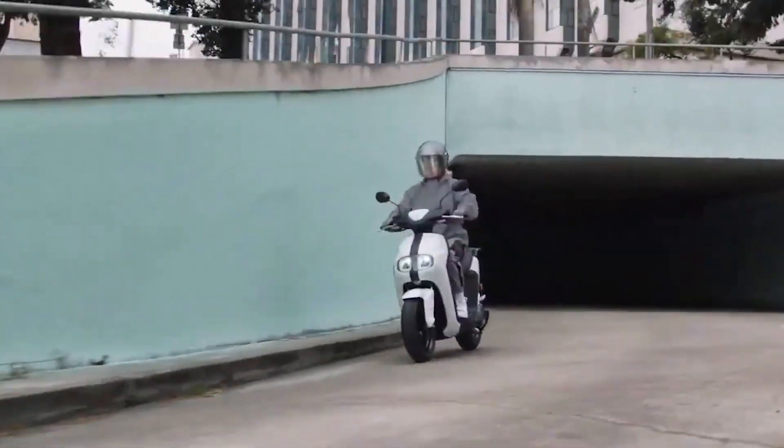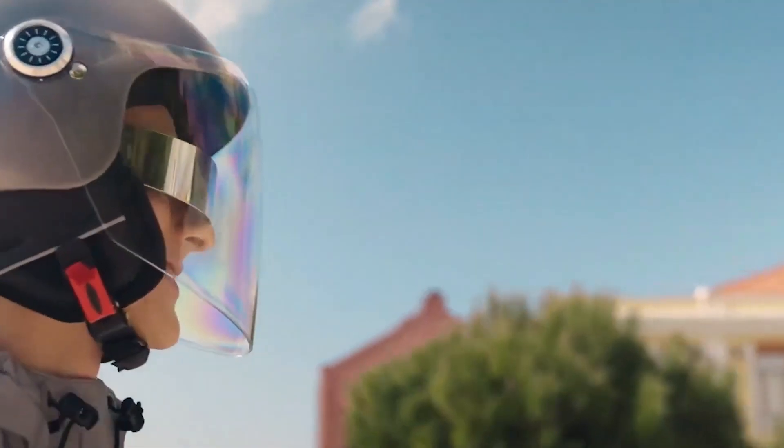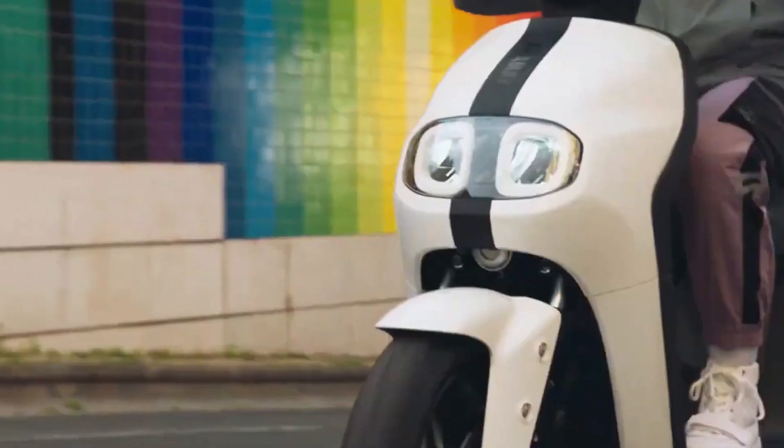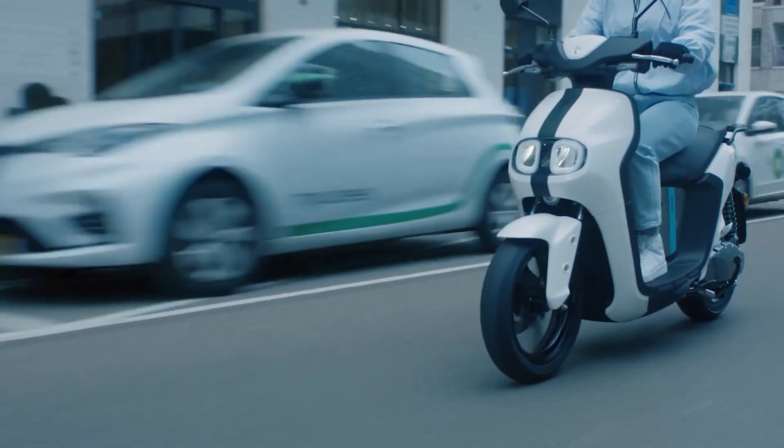For example, a commute from home to work and vice versa. Plus, you can still do some extra travel — perhaps to the nearest supermarket to get your groceries — before this motorcycle prompts for another charging when you get home for the night.